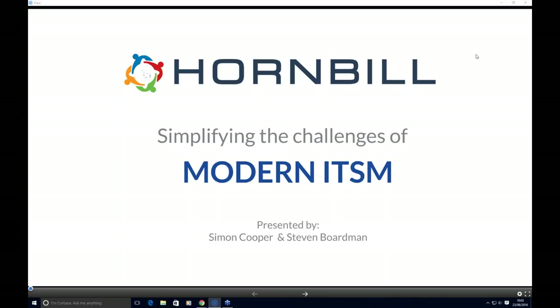Good morning everyone. My name is Sarah Doherty and I'm the Marketing and Event Coordinator here at Hornbill. I'd like to welcome and thank you for joining today's webinar, where we'll be having a presentation on simplifying the challenges of modern ITSM with Stephen Boardman, Product Manager, and Simon Cooper from the New Business Team.